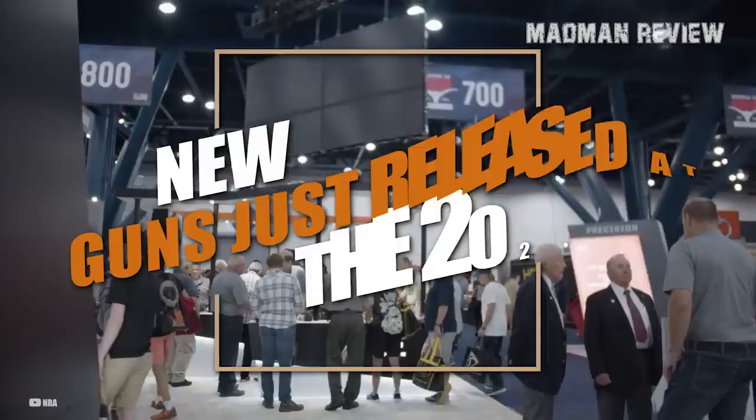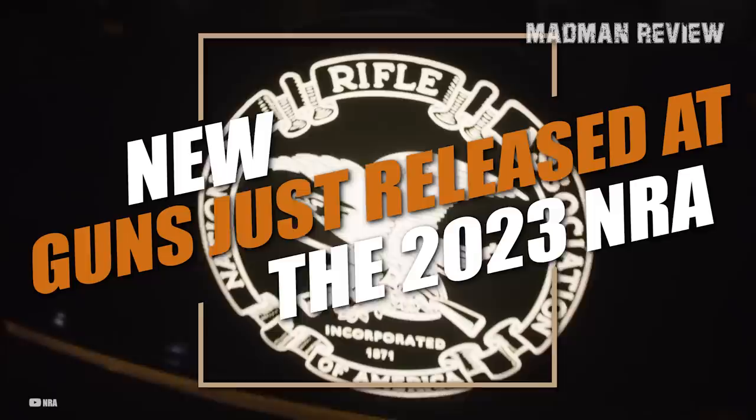So sit back, relax, and get ready to discover some of the most exciting new guns that have just been released at the 2023 NRA Annual Meeting. Let's dive in and see what's in store for the future of the firearm industry.